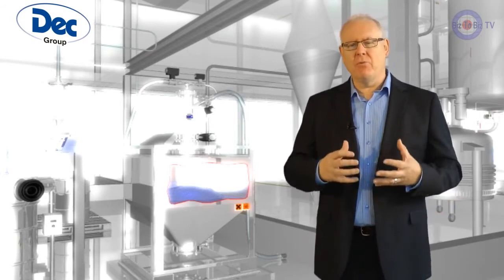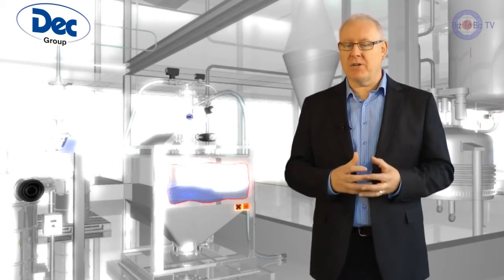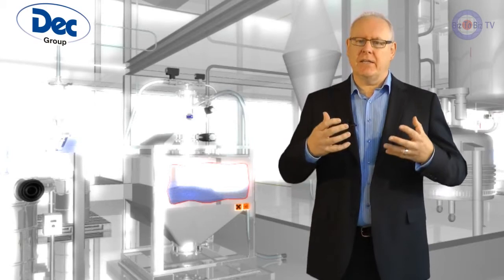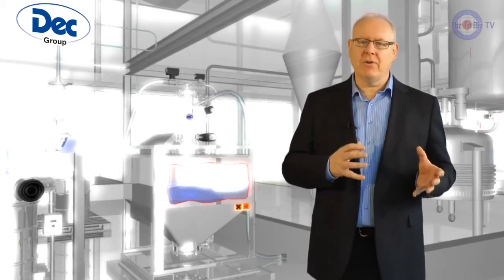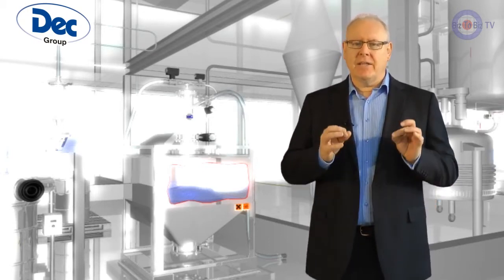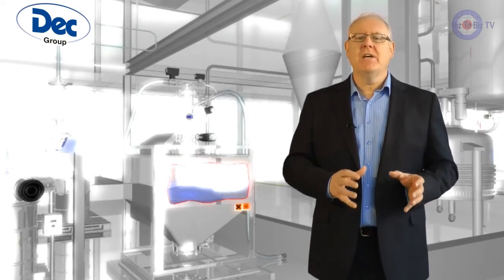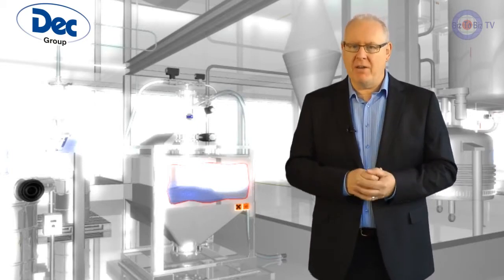The product is also able to move over long distances. The PTS system has transferred product almost 70 metres in one application. This is possible not only in a straight line but also up and down — you are no longer held back by gravity. This Deck dense phase system has revolutionised manufacturing facilities for many of our clients and has given them a major processing and financial benefit.